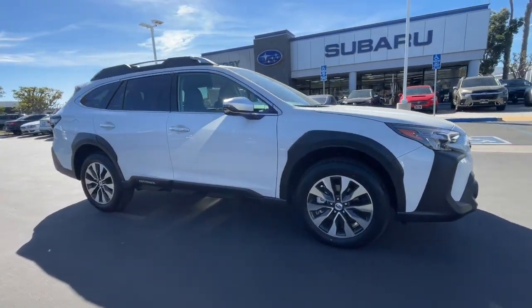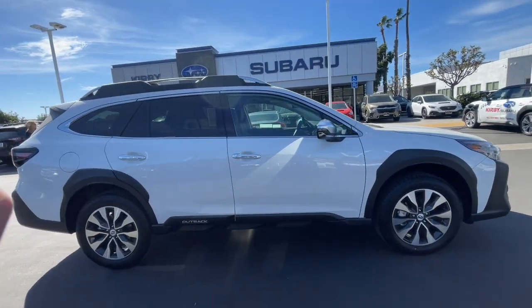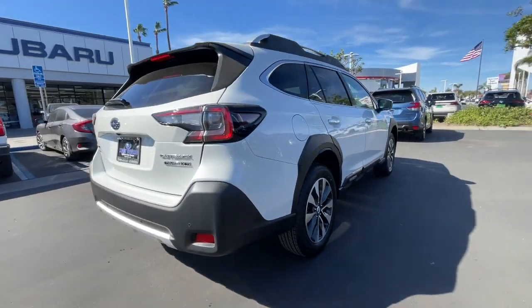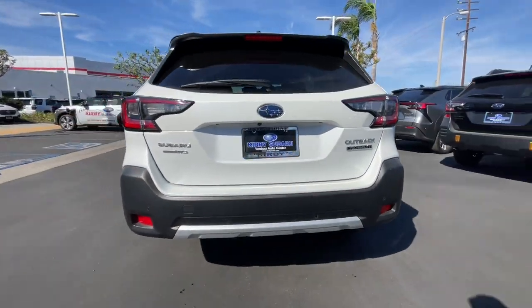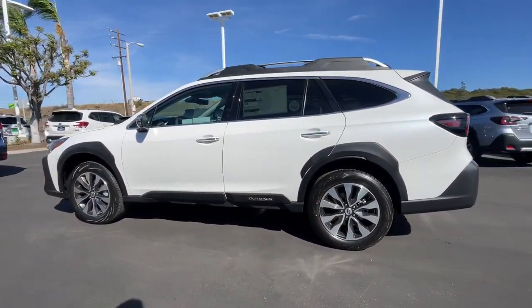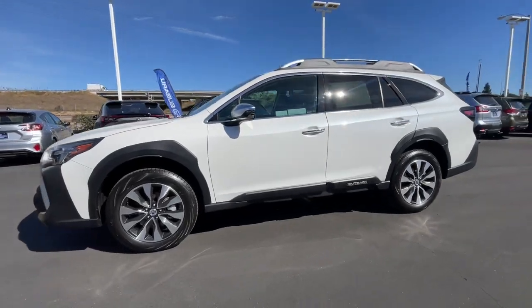Get a feel for the 2024 Subaru Outback. This comfortable and connected Outback answers the call of your adventurous spirit. Loaded with passenger amenities, this versatile compact SUV is eager to hit the road or the trail so you can follow your heart's desire.